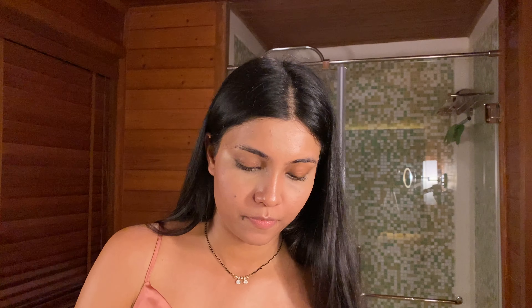Before setting, I'm going to use a loose powder — this one is my Megaline. Dabbing the excess out. I think I should change my brush probably.